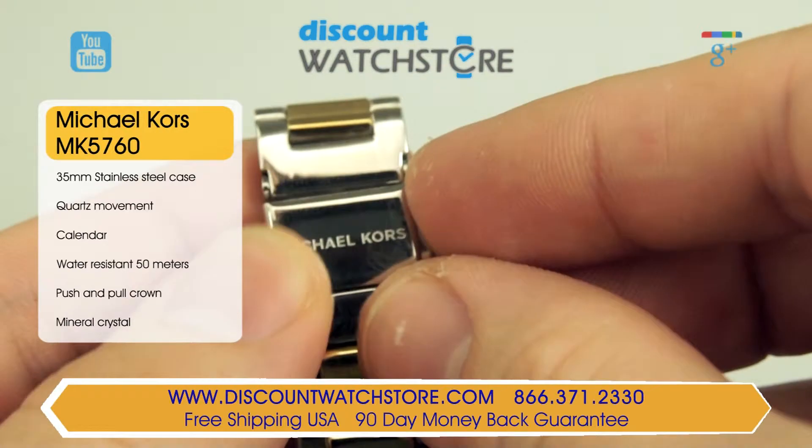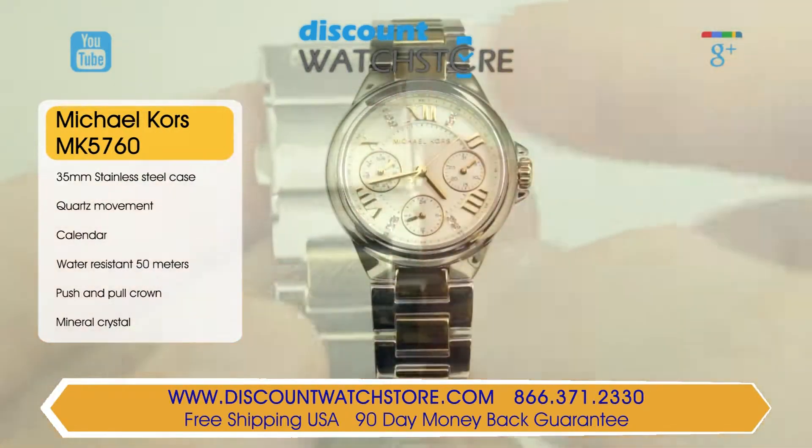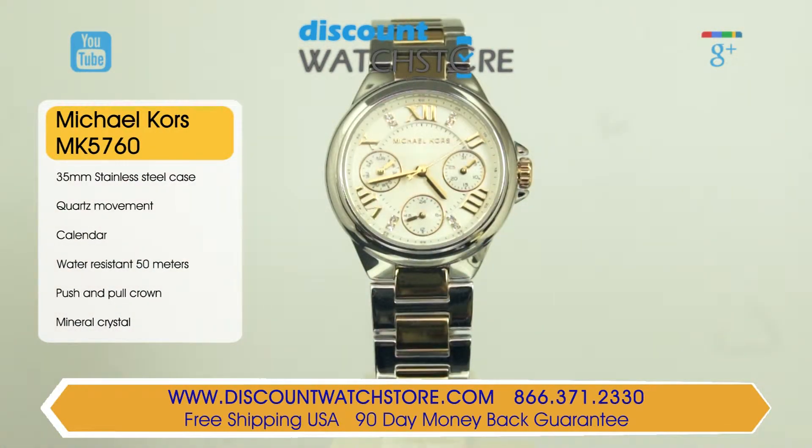The stainless steel case measures a modest 35mm for the case diameter and is just 12mm thick. The case is set with a polished stainless steel fixed bezel. The gold-toned push-pull crown is rigid and protected from impacts by a crown guard.